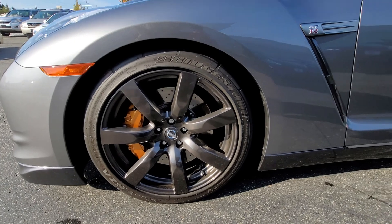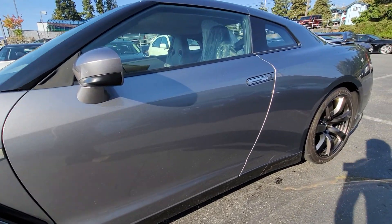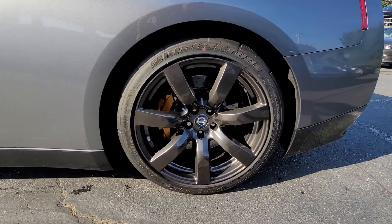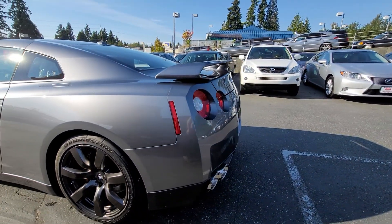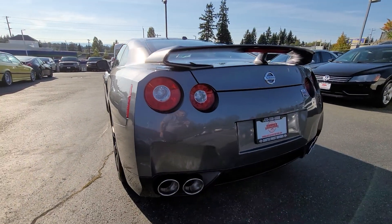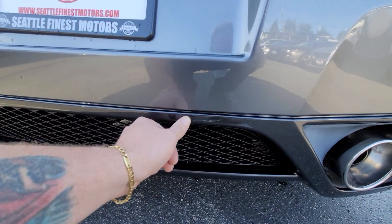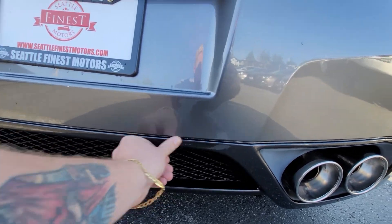You really can't see any scratches or anything like that on the side of the vehicle. There are no dents. This other rim here looks great too — nothing in the back.